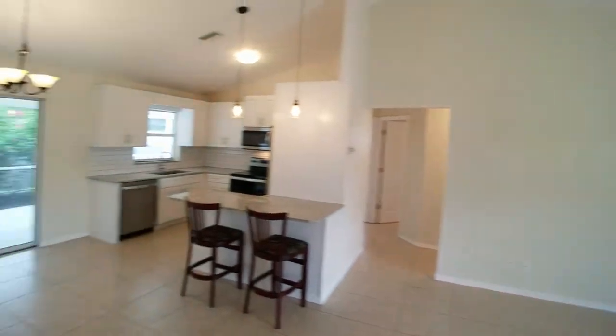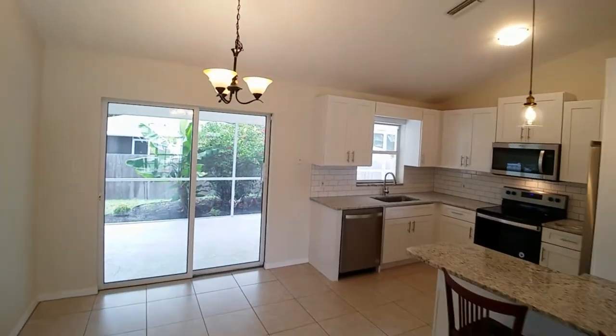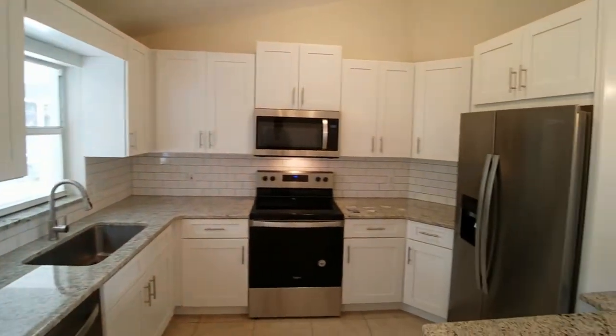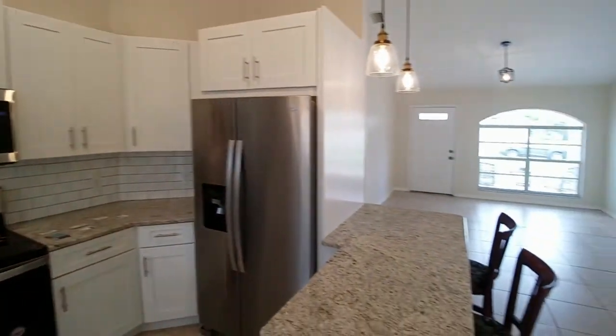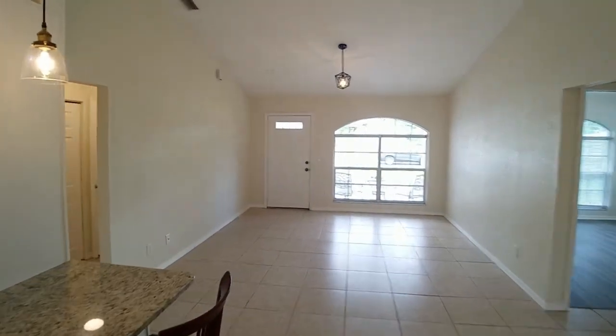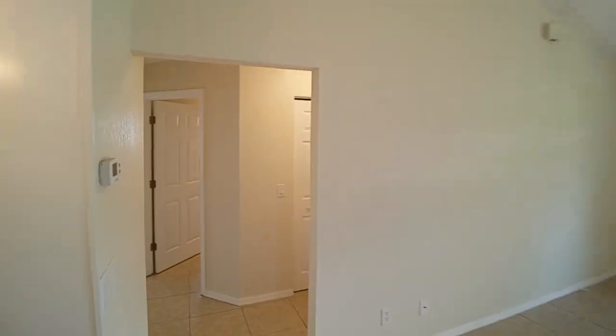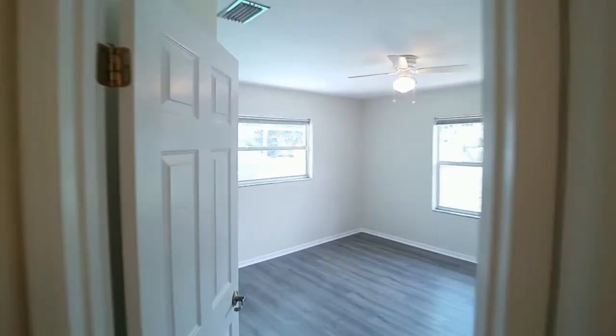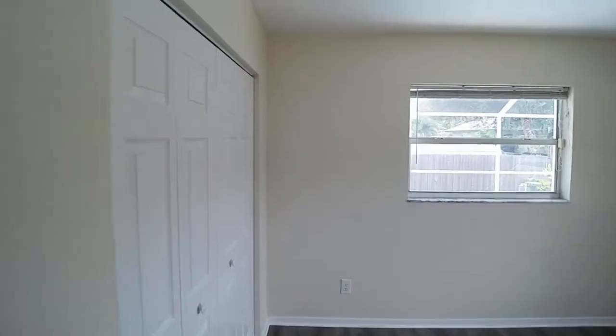Back into the main room. The kitchen. Back into the hallway. The master bedroom. Pool is outside.